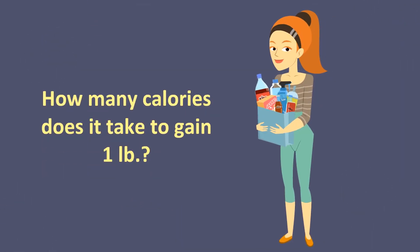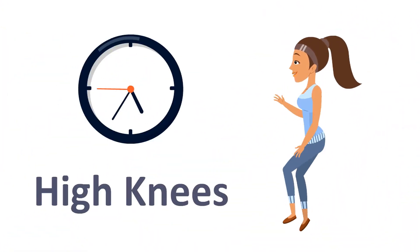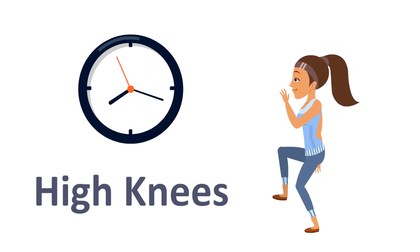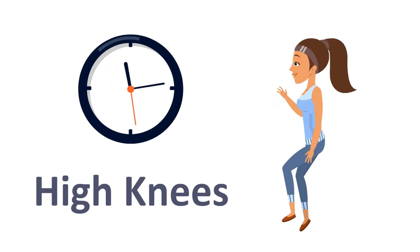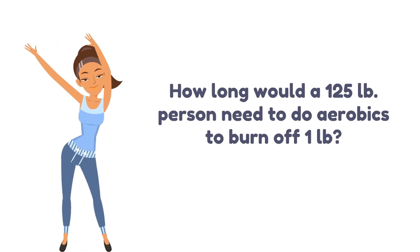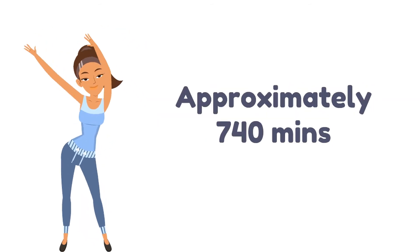How many calories does it take to gain 1 pound? 3,500 calories. High knees! How long would a 125-pound person need to do aerobics to burn off one pound? Approximately 740 minutes.